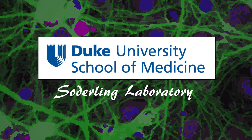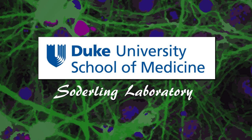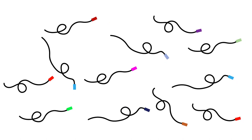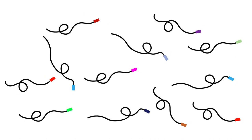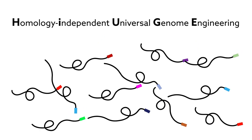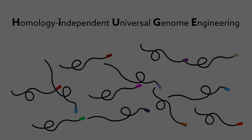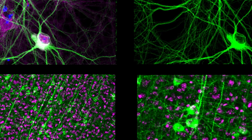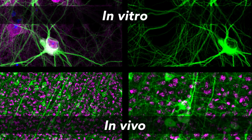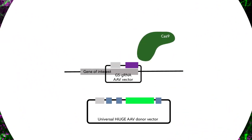Researchers at the Sauterling Laboratory of the Cell Biology Department at Duke University have developed a high-throughput system capable of modifying entire panels of proteins using a new dual-vector gene-editing approach. Dubbed homology-independent universal genome engineering, this system allows for the dynamic visualization and functional manipulation of proteins both in vitro and in vivo, including in neurons. This is HUGE.